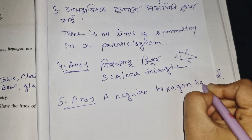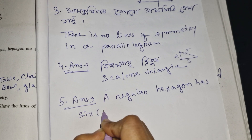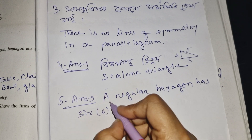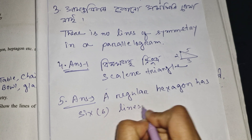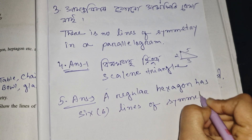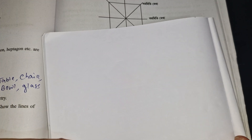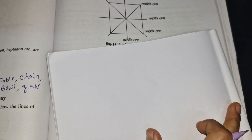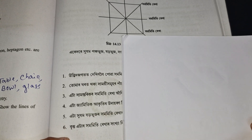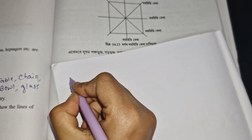A regular hexagon has 6 lines of symmetry. This is number 5 in the exercise.